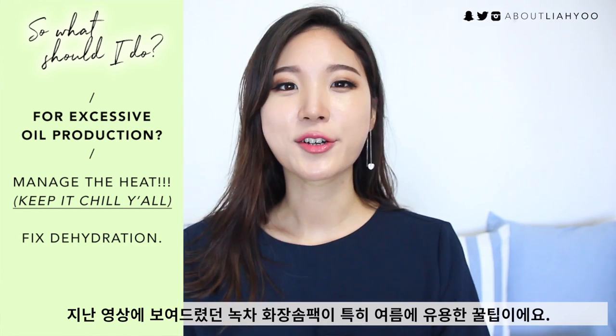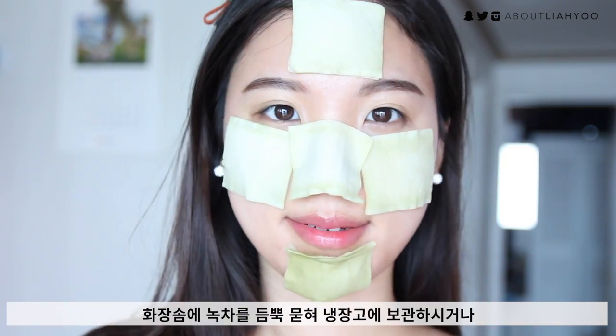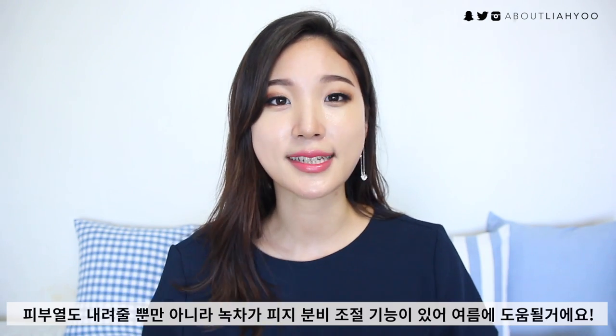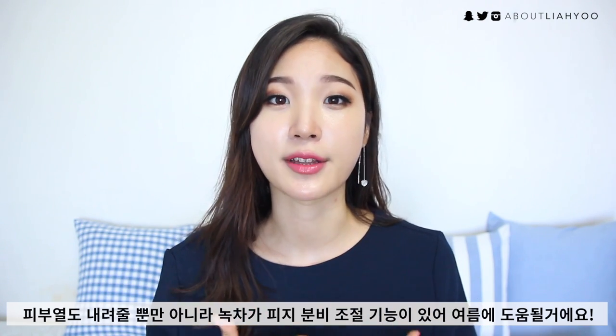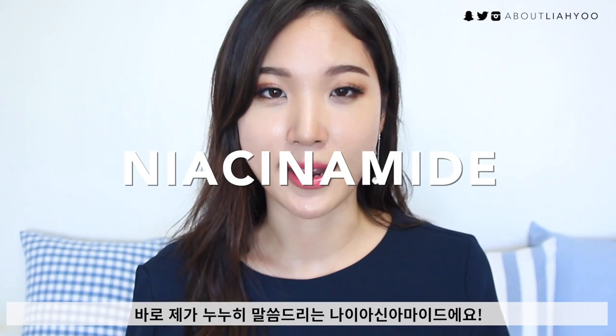You also want to take care of your dehydrated skin. A green tea or matcha cotton pad mask comes really handy in summertime. Simply saturate a bunch of cotton pads with matcha or green tea — even green tea bags — and store them in the fridge. It not only cools down the skin but green tea is naturally known for its sebum-regulating properties. You can also store a sheet mask, toner, or essence in the fridge and apply that to fix dehydration and regulate sebum production.